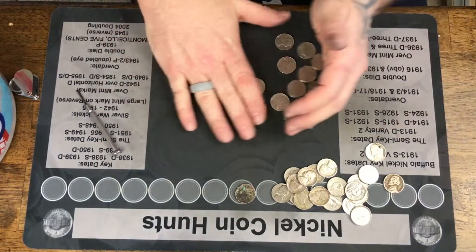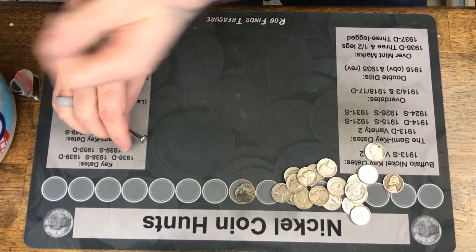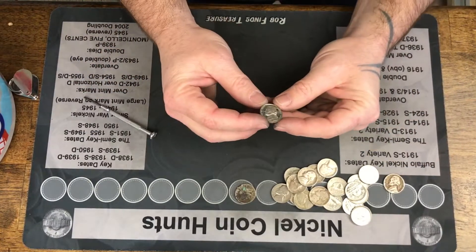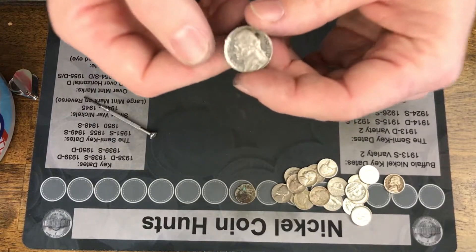All right, that is it. No more rolls, no more finds. Let's take this proof and soak it for a little bit to see if we can get some of this crud off it, and then we will come back for a recap.